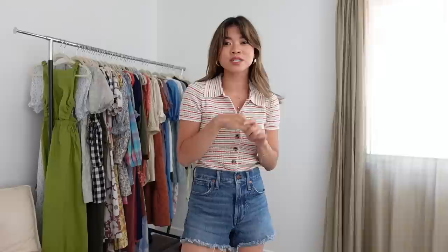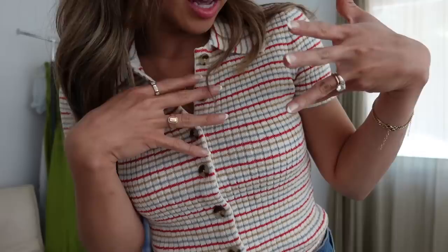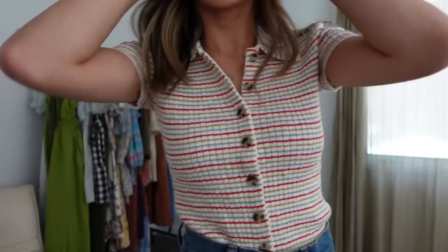This top is actually the same fit and style as the green top I tried on earlier — it has the collar and buttons — but it's in a really fun colorful stripe pattern which is so cute and different for summer. As somebody who sticks to neutrals this is a very fun piece for me. You can see all the different colors up close; it's a more muted palette even though there are multiple colors, which is very Madewell. It looks great with blue denim shorts.